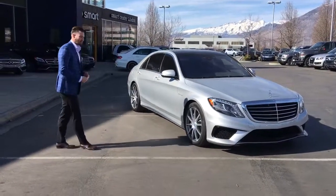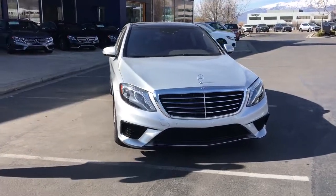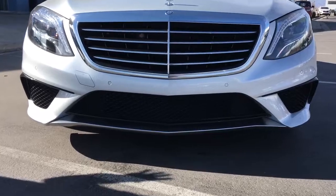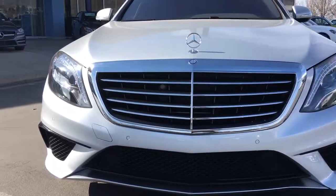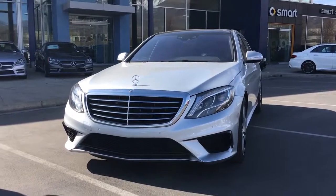This is a 2014 S63. Obviously it's in the Iridium Silver as you can see. The S63s were very unique and special for 2014 — obviously it's the first year of the redesign on the body style, which won the 2014 World Car of the Year award. And then it goes even that much further with the S63.